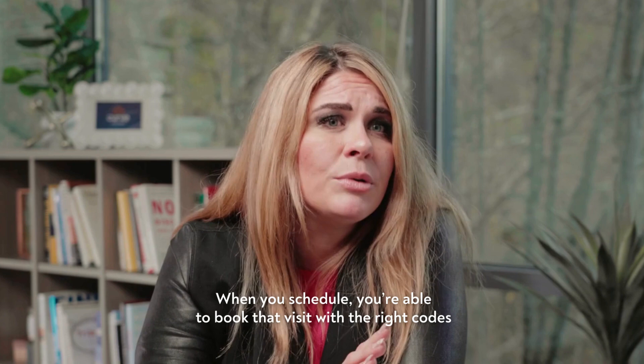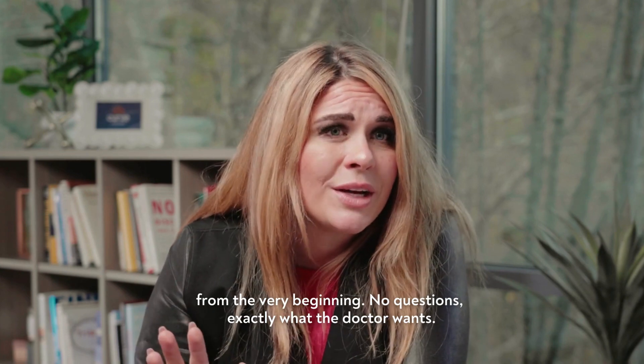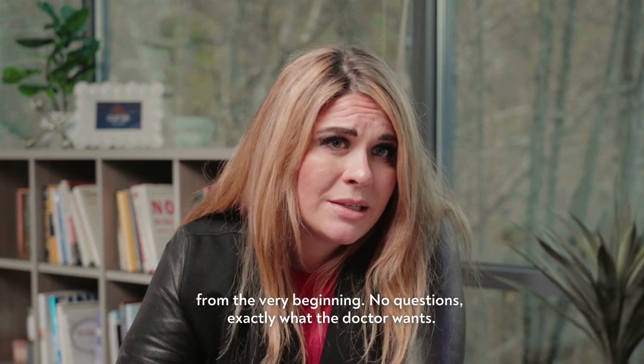When you schedule, you're able to book that visit with the right codes from the very beginning — no questions, exactly what the doctor wants.